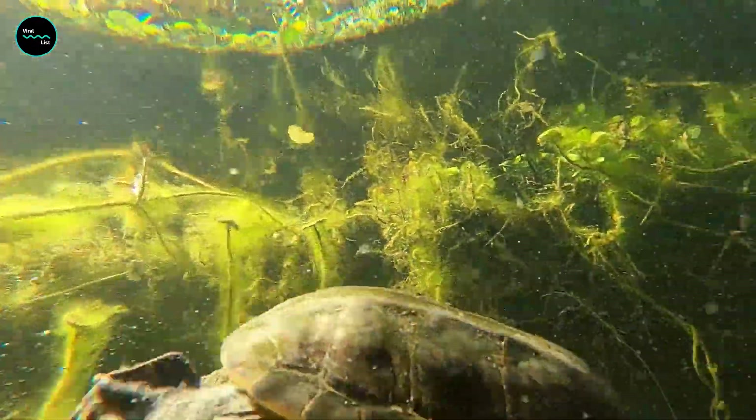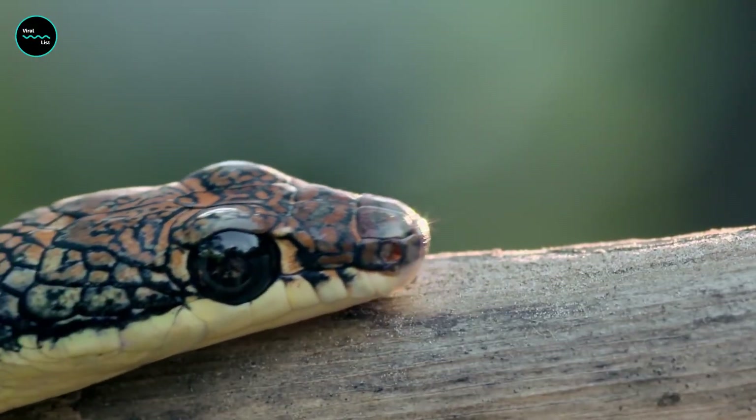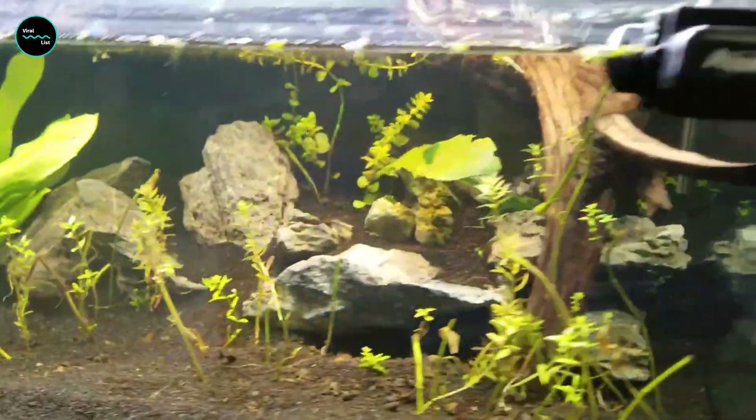The animal kingdom is full of interesting defensive mechanisms that animals have evolved in order to protect themselves from predators. They use camouflage, warning coloration, and mimicry to avoid being detected, or they may use aggression or venom to deter predators.